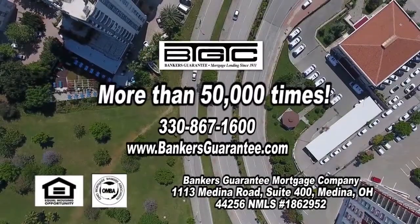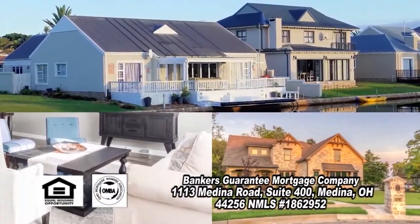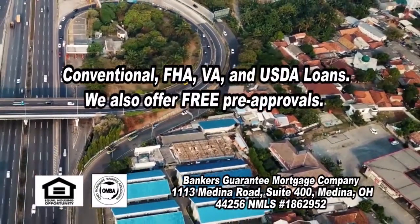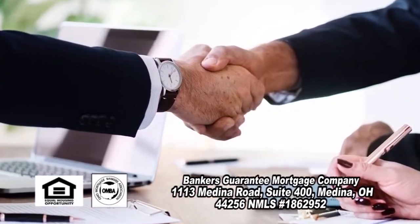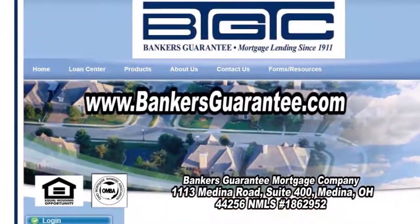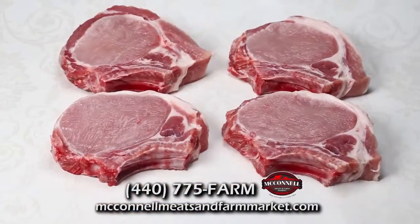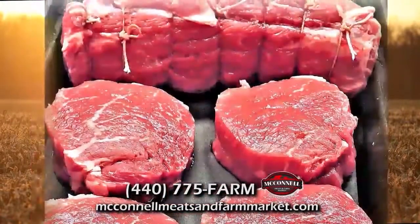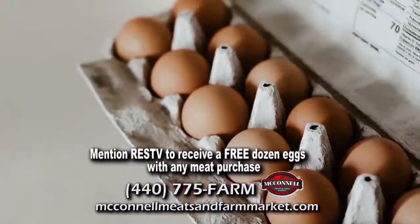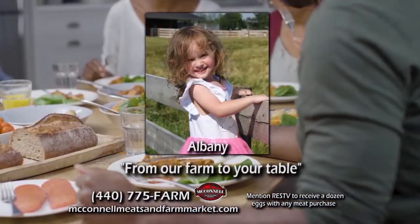Since 1911, your neighbors have come to Banker's Guarantee more than 50,000 times to finance their share of the American dream. Banker's Guarantee is a local company large enough to offer a full range of lending products, including conventional, FHA, VA, and USDA, yet personal enough to take the time to explain those products when you are ready. Trust Banker's Guarantee's 108 years of experience. Call today or go online at BankersGuarantee.com. McConnell Meats and Farm Market offers the finest selection of farm-fresh beef, pork, homemade sausages, chicken, dairy, and produce. They also offer freezer packs with loads of cuts, all hormone and antibiotic-free. Mention RESTV to receive a dozen eggs with any meat purchase. McConnell Meats and Farm Market: one hour farm to your table.